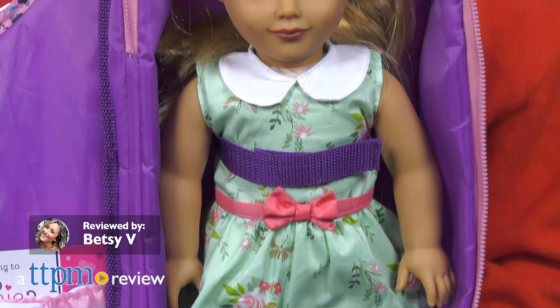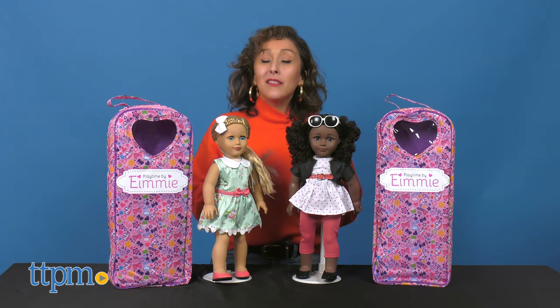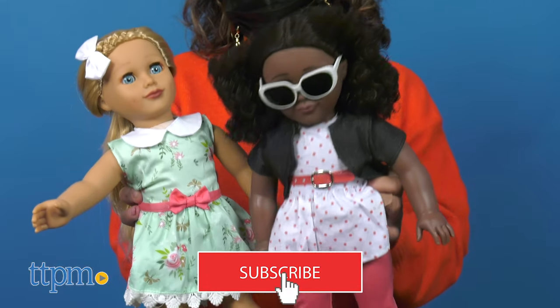Playing with dolls is not only fun, but full of developmental stages for children. The 18-inch Emmy Dolls from Playtime is no different. Also, for more of these Daily Toy Reviews, make sure to subscribe to our channel.